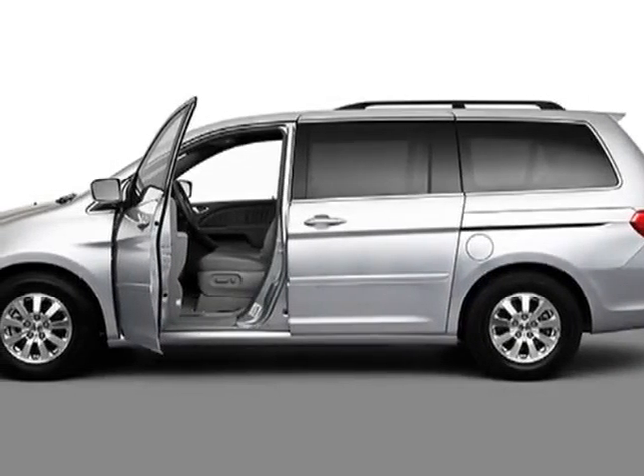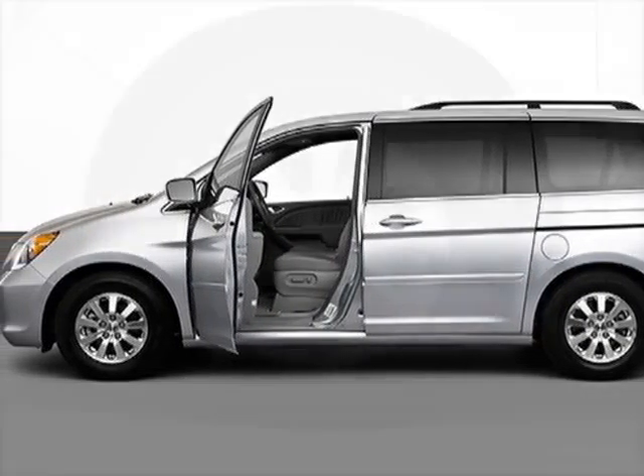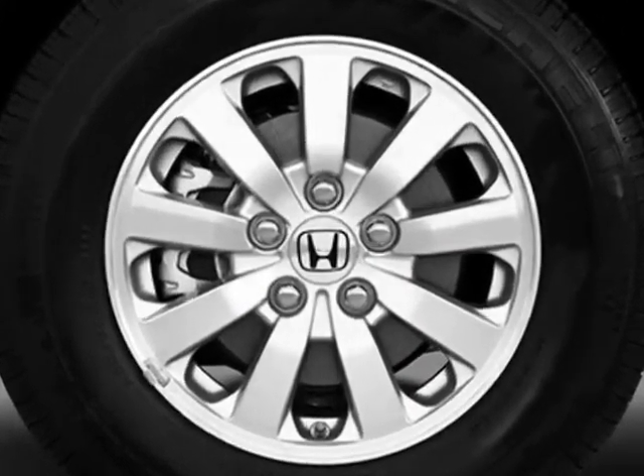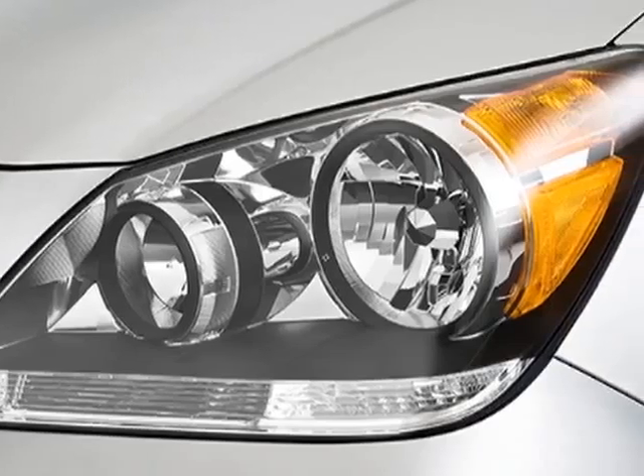Take a look at the certified pre-owned 2010 Honda Odyssey. Carfax has certified this Odyssey as having one owner. This Odyssey has just under 47,000 miles.